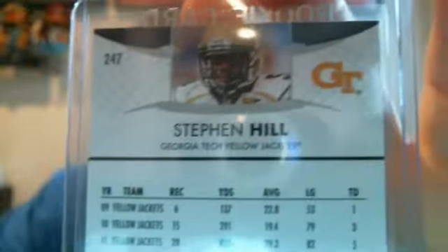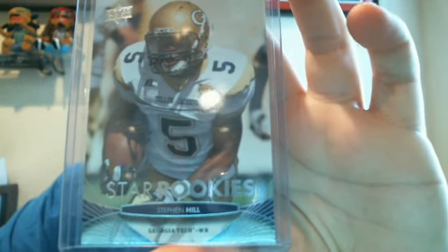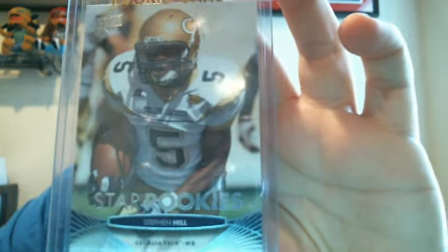I'll put that link down below for the Upper Deck checklist if you guys want to check it out and find out if you got a short print or anything like that. This one was considered a rare because it was a high-numbered card — card number 247 — Stephen Hill from Georgia Tech, a pretty good wide receiver whose draft stock was pretty high after the combine.